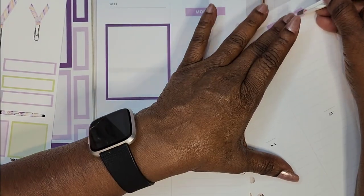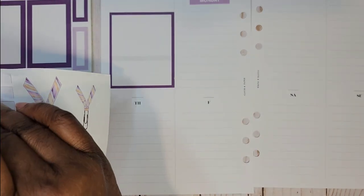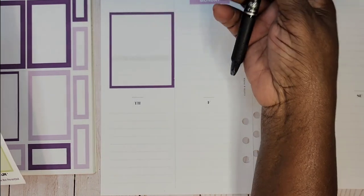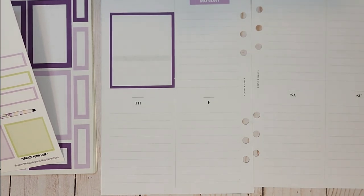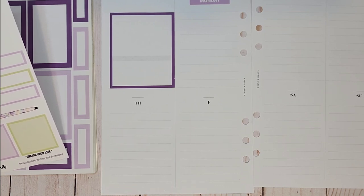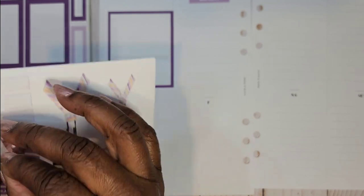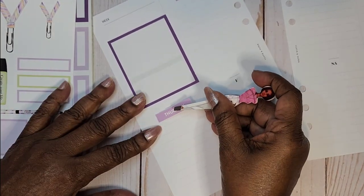I noticed that in my last spread in my work planner using her stickers, how good it felt writing on it. When you write on good paper with a good pen — let me show you my favorite pen right now. I use this Palette erasable pen. You can write with it and erase. I love that pen. If you have a good pen and good quality paper, the writing is so much more enjoyable.